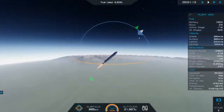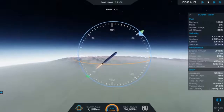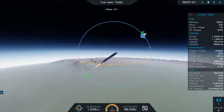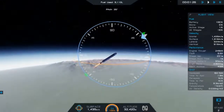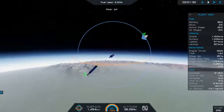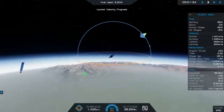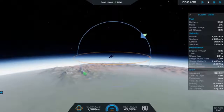It was actually closer to 19,000–20,000 meters that I had bent it over. Here I started looking at trying to get a higher apoapsis. I think I got to like 87 kilometers with the first stage before it burned out. So here I'm just going to push myself away from the first stage a little bit, and then wait to get to a higher altitude so that the engine is more efficient in the more rarefied atmosphere.